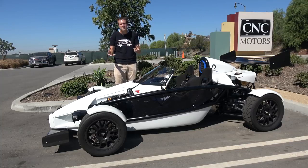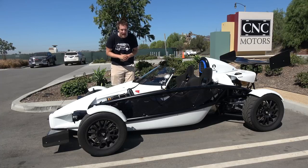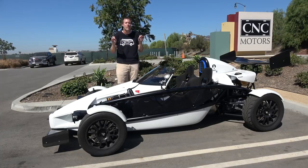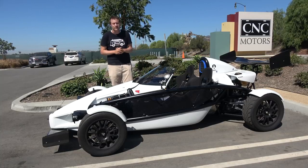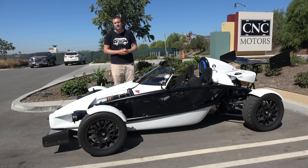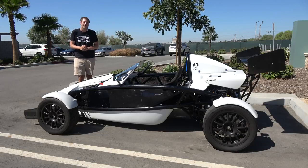That means it makes around 220 horsepower, which doesn't sound like all that much, but it weighs only 1,350 pounds. That means it does zero to 60 in about 2.9 seconds, which is hypercar territory. The only difference is, you know, you don't get a roof or doors.